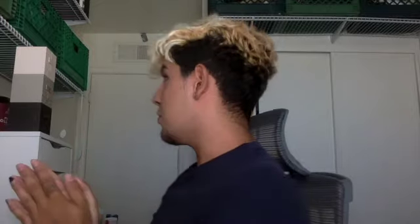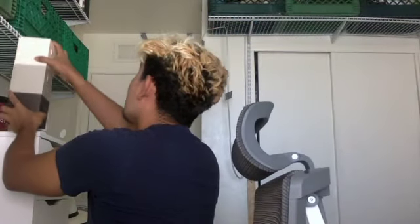Hi friends, Eric Casella here. Welcome back to my YouTube channel. For today's video, I'm so excited because today we got these KKW perfumes came in the mail today and I'm so excited.